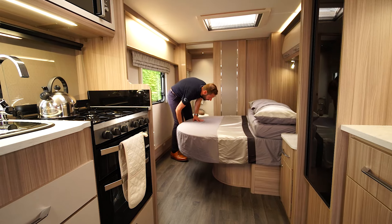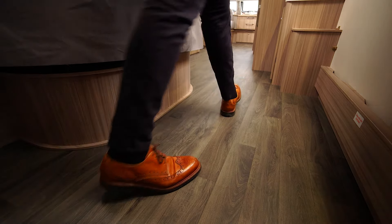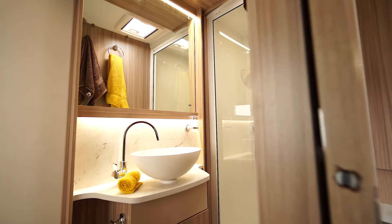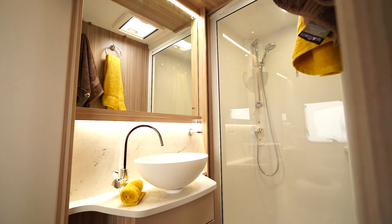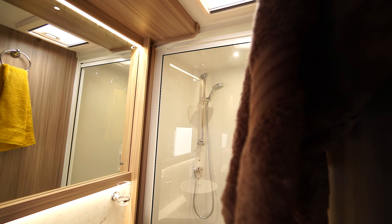Overhead locker storage and storage underneath complete the bedroom area. The day mode function allows you to quickly retract the bed, increasing the floor space by up to 45 centimetres. Finally, the washroom with toilet, vanity sink and separate shower completes this fantastic layout.